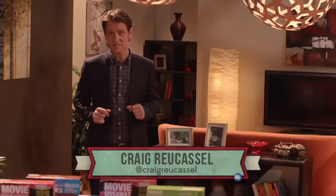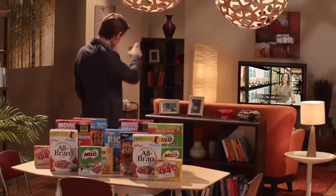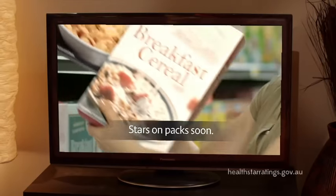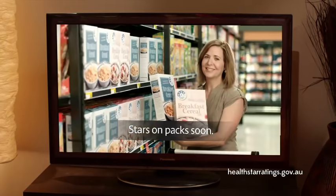The government's new star rating system is up and running. So how does it work? Take it away, government-funded information campaign. Next time you're out shopping, be sure to look for the health star rating on the front of packaged foods. The more stars you see, the healthier. Simple.